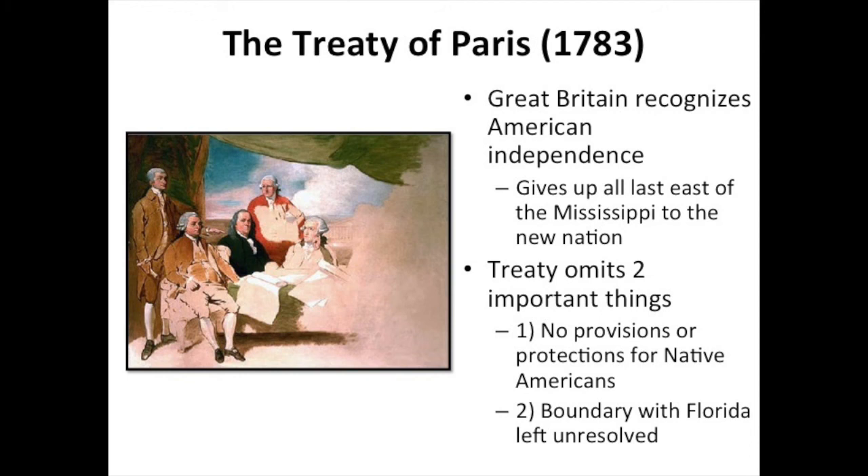The Treaty of Paris does omit a couple of things that would cause problems for the new United States. First, the British do nothing to protect the Native Americans. The Iroquois especially expected the treaty to include a clause protecting them or granting them some land or sovereignty, but instead the Native Americans get completely hung out to dry, leaving them susceptible to exploitation by American settlers and, over subsequent centuries, the American government. Also, the boundary with Florida in the south is left unresolved, leading to disputes with Spain over where that border lies. Spain eventually cedes Florida to the United States, but not until 1819. That's going to do it for this video — if you have any questions, feel free to post them in the comments. Cheers.